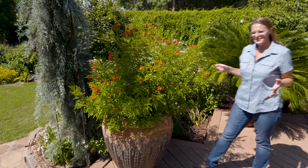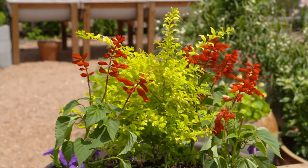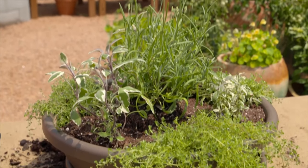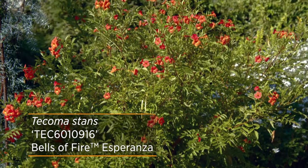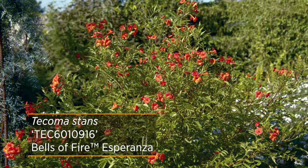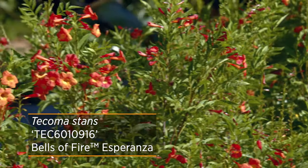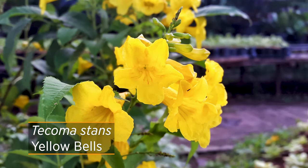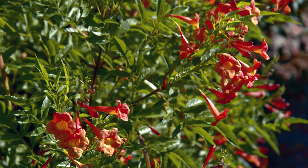When designing your tropical paradise, don't forget to add color to containers. If you want a simple approach, just buy a Tecoma and put it in a container. A one-gallon plant will grow quickly into a three to four foot tall shrub, great for a large container. This particular cultivar is called Bells of Fire and has an orangey, reddish flower. There's also one called Orange Jubilee, and of course the one we most often see is Yellow Bells. While some call this plant Tecoma and some call it Yellow Bells, it's also known as Esperanza, which in Spanish means hope.